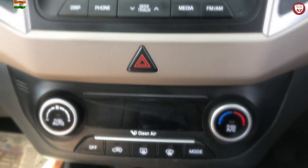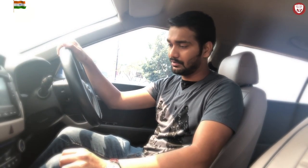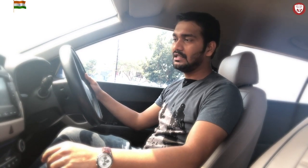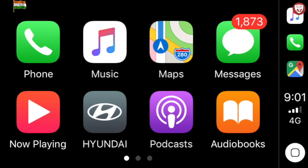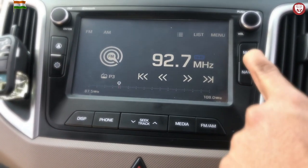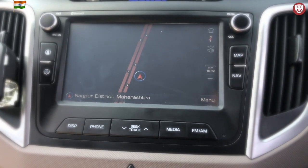Talking about the climate control, it has an automated blower along with cooling and heating functionality. It cools very rapidly — I have noticed this many times in the hot summer of Nagpur. Right above the climate control you have the infotainment system with a 7-inch touchscreen display equipped with Apple CarPlay and Android Auto, and also an inbuilt satellite GPS system. There is a digital clock above that. This car comes with 6 speakers which gives great sound quality as well.